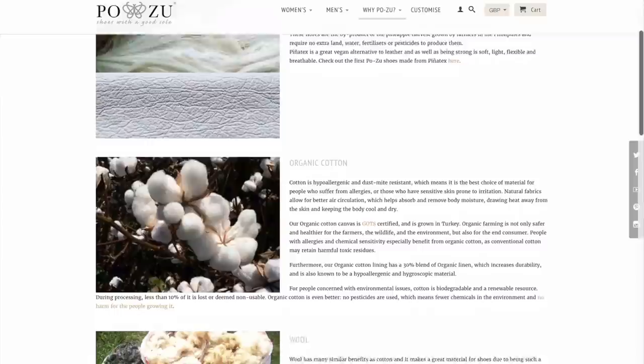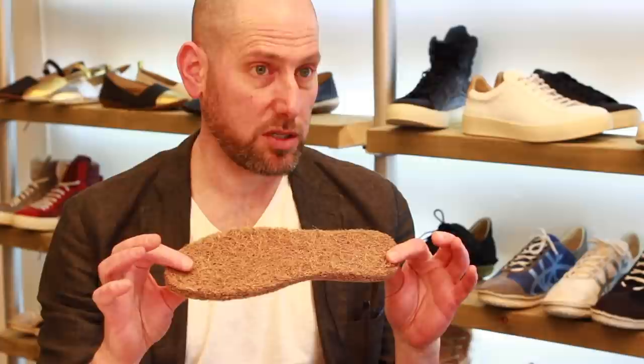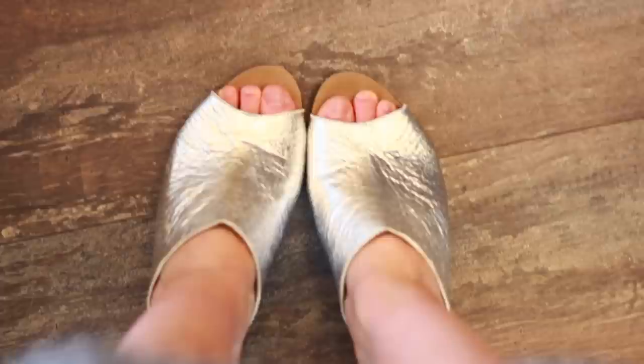What makes Pozu special? I think it's a combination of the materials we use and the way the shoes are made. All the materials we use are sustainable, mostly bio-based. One of our core materials is the lovely coconut fiber, mixed with natural latex — this is actually our foot mattress. Other materials are cork, which is a renewable natural product, locally sourced, and grows in Portugal.